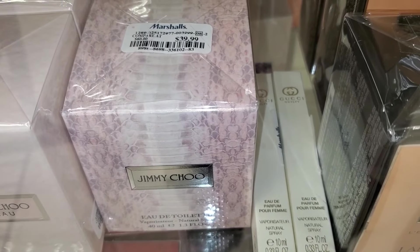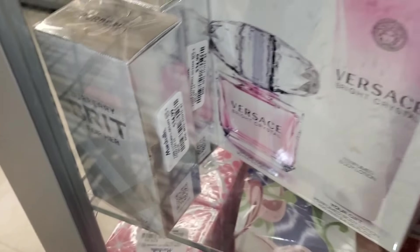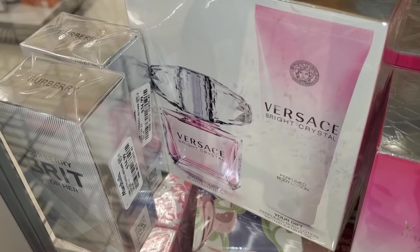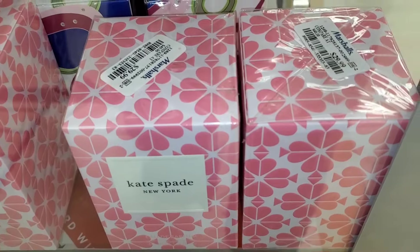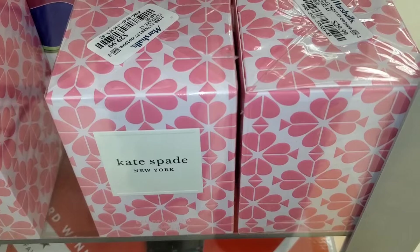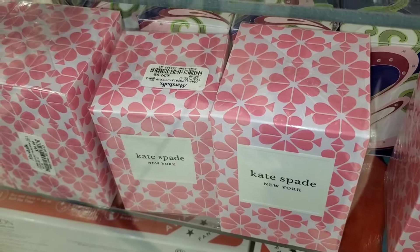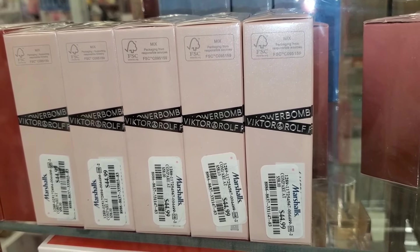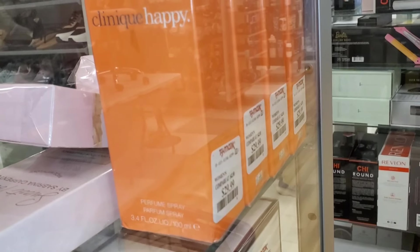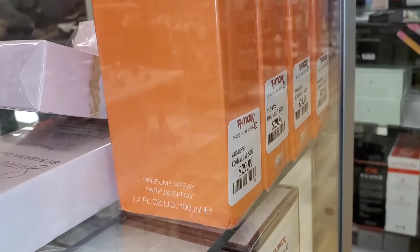Also Jimmy Choo for $40, Burberry Brit for $34.99, a Versace set with perfume and body lotion for $80, a bunch of Kate Spade perfumes for $30 each, Flowerbomb by Viktor & Rolf for $45, and Clinique Happy 100ml size — a bunch of those for $30 each — great price.